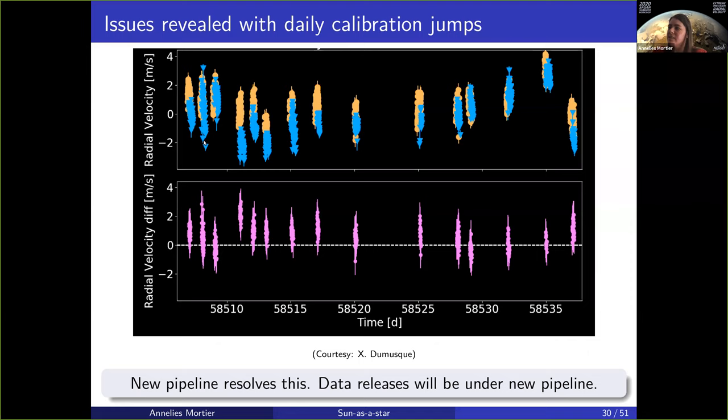There are still issues that came to light: over several days — about a month's worth of data — whilst the intrinsic scatter in a day is traced by both, there are actually jumps present in the data. Sometimes HARPS-N and HARPS South never even overlapped, or sometimes one was higher than the other. These were caused by doing a daily wavelength calibration. Luckily this is an issue in the pipeline that can be solved after the fact. The pipeline has been rewritten, and the data is now being reduced no longer with a daily wavelength calibration, and these jumps are actually gone now. All the data releases will be under the new pipeline.